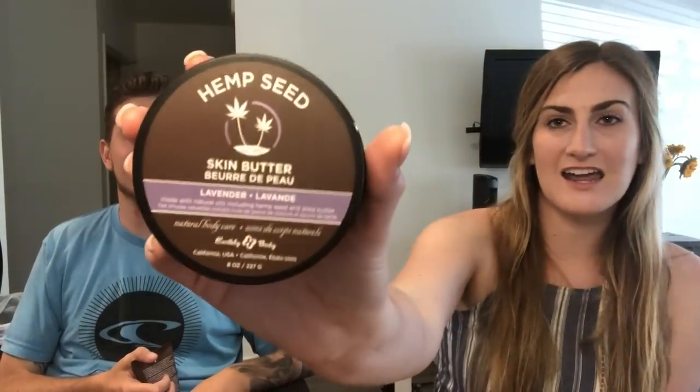We also got the nourishing CBD shampoo and CBD conditioner, which is amazing. The hemp seed bath and shower gel in cucumber melon, and the hemp seed skin butter in lavender which smells so good. And then my favorite, the active spray from CBD Daily — really convenient because it can fit in a purse or pocket. And lastly, the nourishing CBD hair serum which smells amazing.